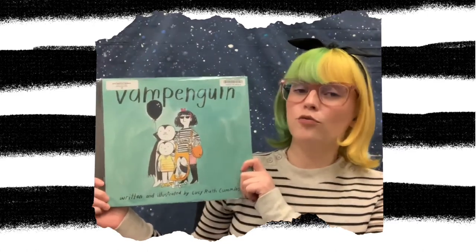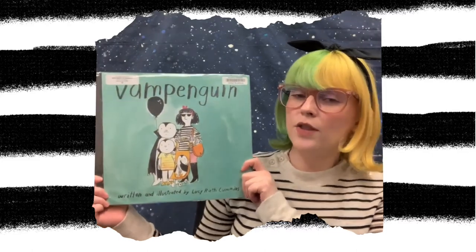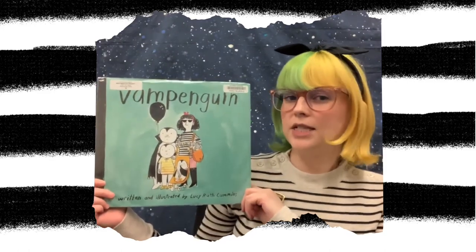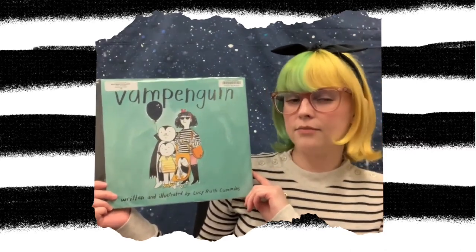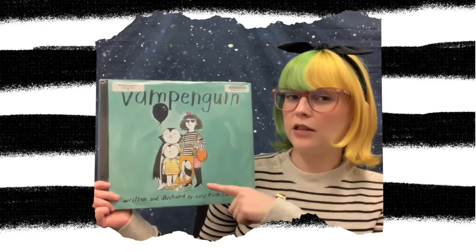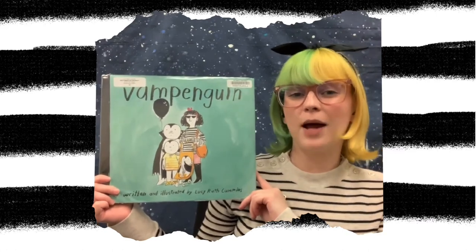Hello everyone, it's Miss Sivan again from Los Alamitos Rossmoor Library here for another fun virtual storytime. Today, with permission from Simon & Schuster, we will be reading Bam Penguin, written and illustrated by Lucy Ruth Cummins. Now this story, we're going to find out what happens with the Dracula family as they spend a lovely day at the zoo. As you can imagine with the title Bam Penguin, something might happen involving the Dracula family and maybe a penguin. So let's jump in and see what happens.